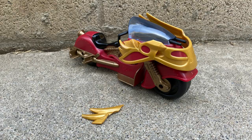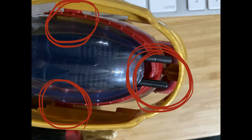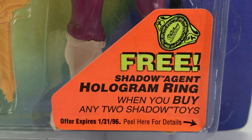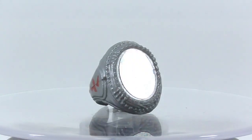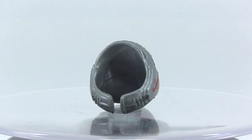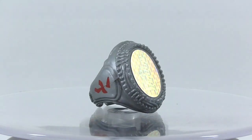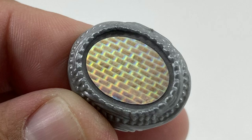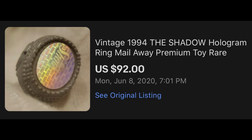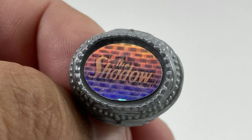I should warn you that the front shielding on the bike has gold plastic syndrome. There is one more piece to this puzzle that is commonly missing: the mail-away Shadow holographic ring. To get this ring, you had to send in three proofs of purchase from the Shadow figures. The ring is silver plastic with red kanji on the side, and the face of the ring has a hologram with the Shadow logo and a brick wall. I've seen the ring for sale about three times in the past few months, only to be outbid again and again — I'm not paying over $80 for a gumball machine quality ring.